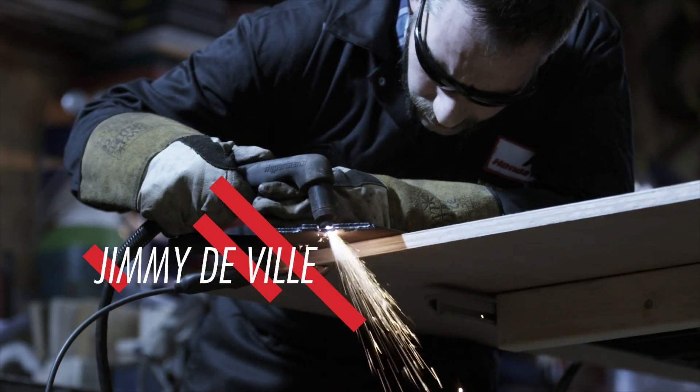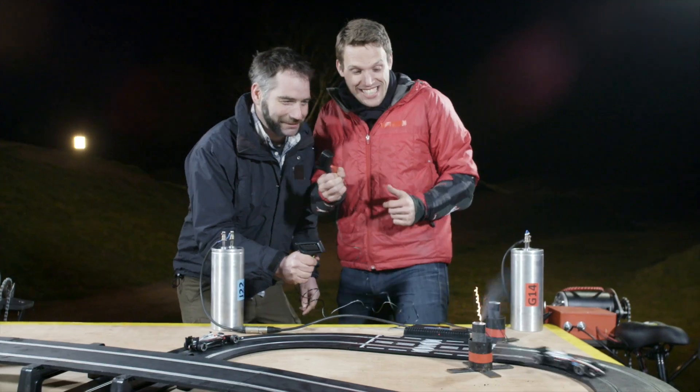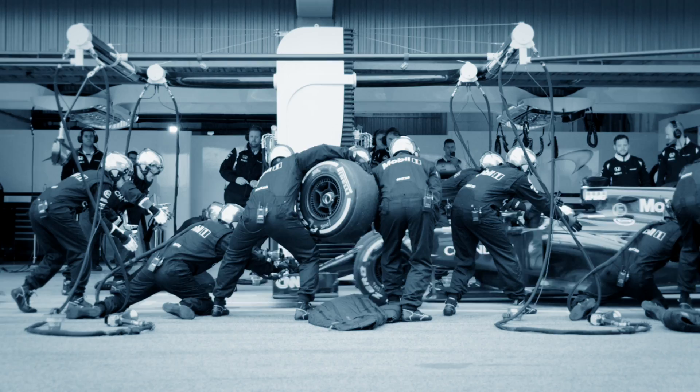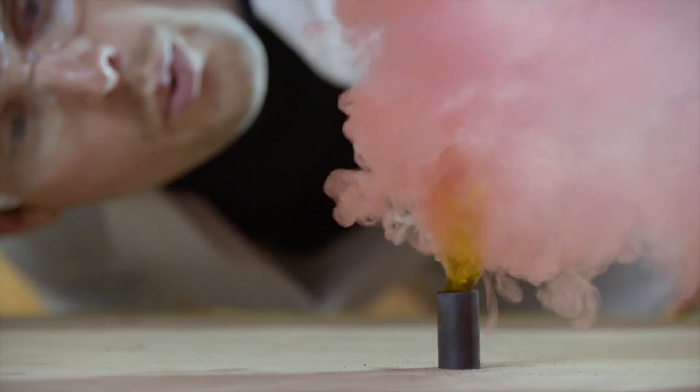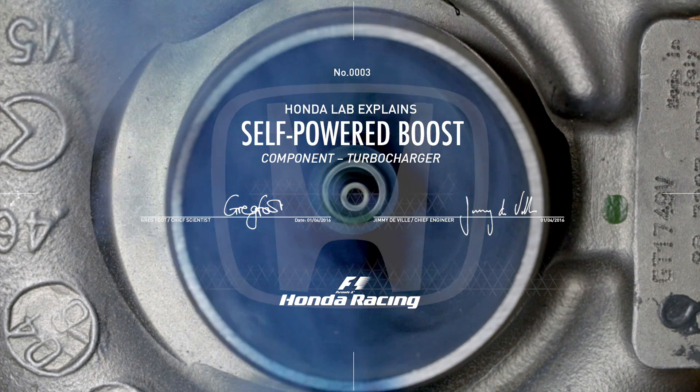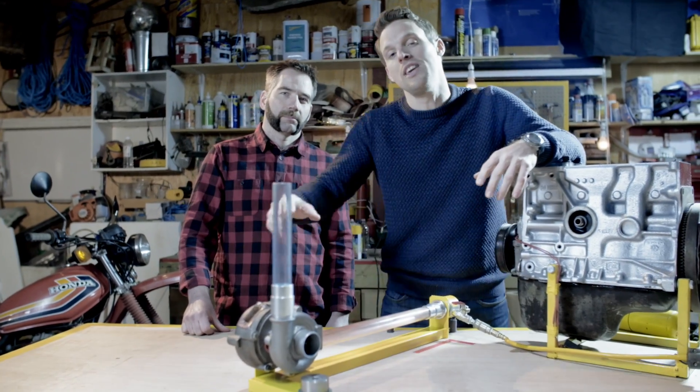Hey I'm Greg and I'm Jimmy and Honda Racing F1 have asked us to show you exactly how their master engineers achieve energy saving as big as this. We wanted to look at how an F1 power unit drives its turbocharger using a clever bit of energy reuse. They do it in a really neat way — they reuse the energy that would normally be lost out through the exhaust.